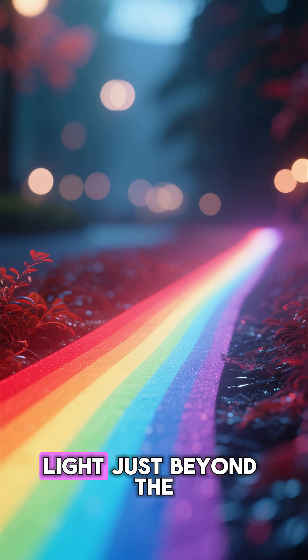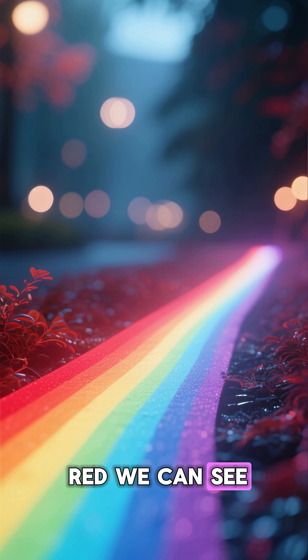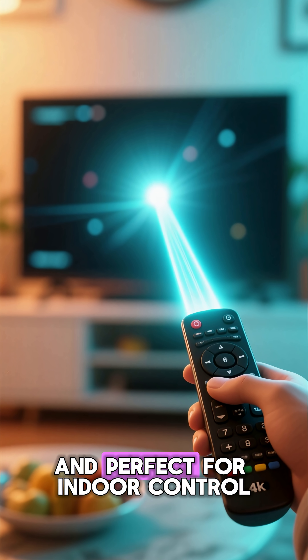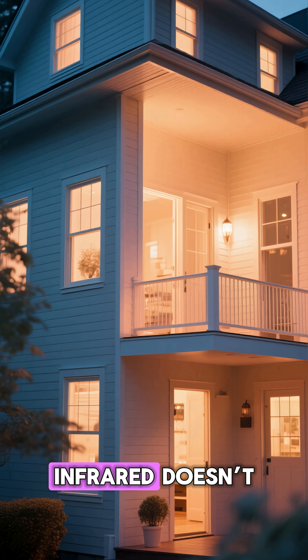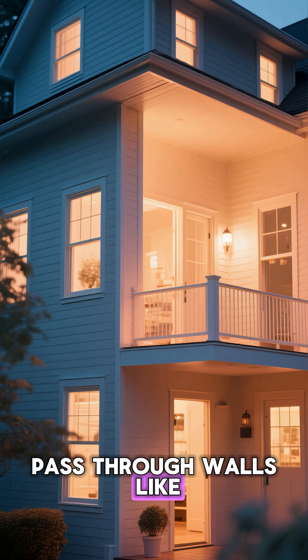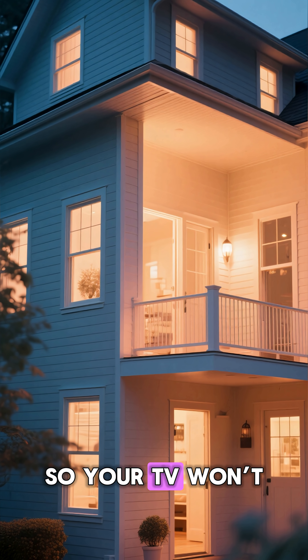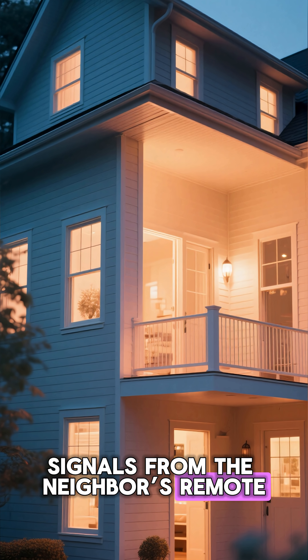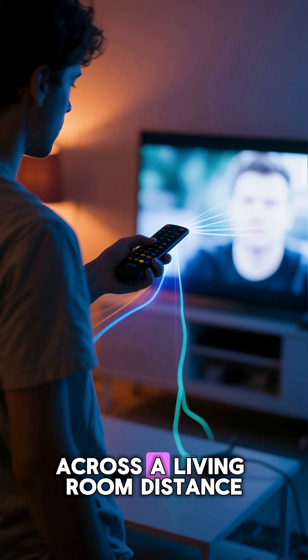Enter infrared light — light just beyond the red we can see. It's silent, invisible, and perfect for indoor control. Infrared doesn't pass through walls like radio waves, so your television won't get mixed signals from the neighbor's remote, but it also works smoothly across a living room distance. A perfect balance.